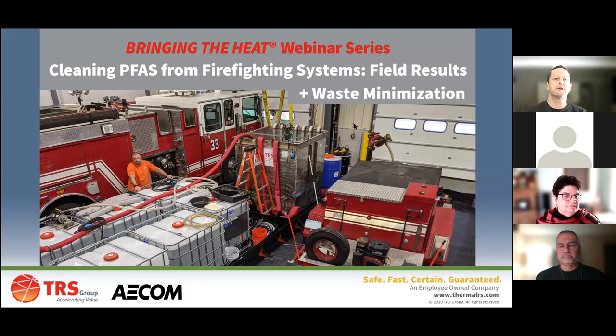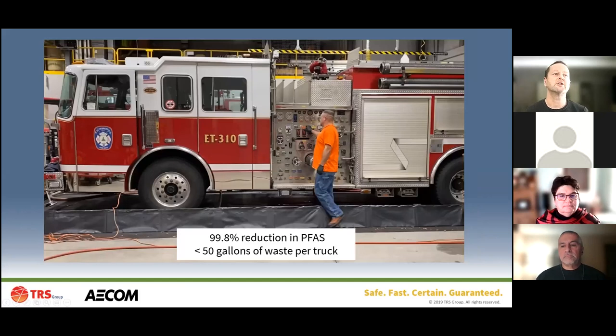We're going to be showing you details of how you clean out a vehicle. Steve is looking at the control panel on the side of the truck. Our results show we can get at least 99.8% reduction in PFAS in the fluids circulating through these vehicles with our method of rinsing and cleaning them. In addition, we generate a very small amount of waste - more than 2,000 gallons of water run through the truck, but the waste produced will be less than a drum full, counting both the AFFF that's drained and the flocculant made from the cleaning process.